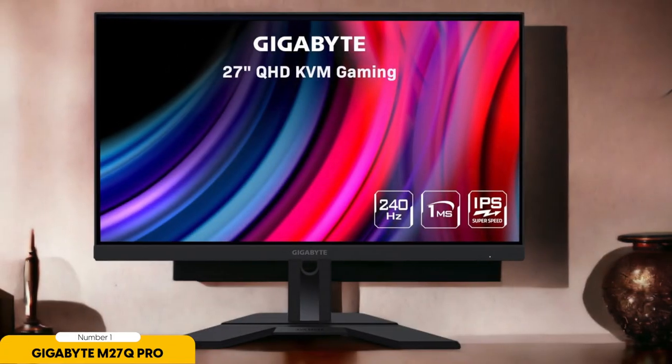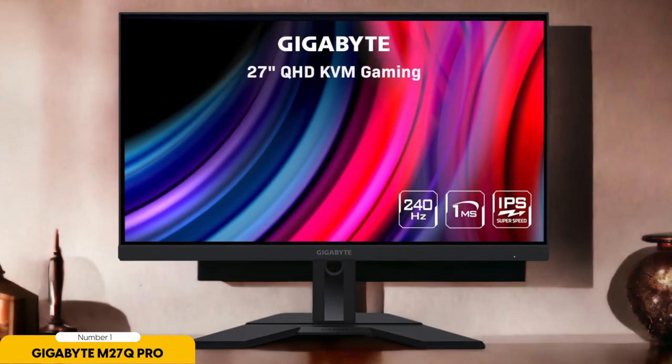One of the standout features is the IPS panel, which provides excellent color accuracy and wide viewing angles. Your games and content will look vibrant and rich. However, the monitor's HDR support, while present, might not deliver the jaw-dropping HDR experience you'd get with a pricier display.